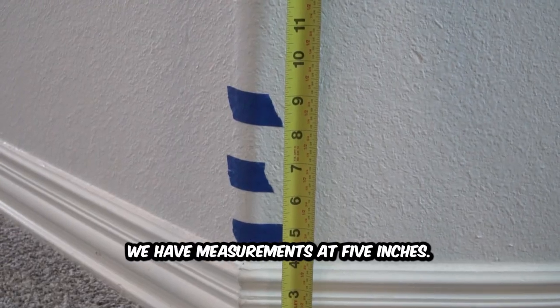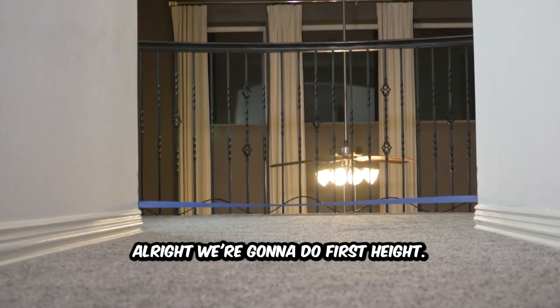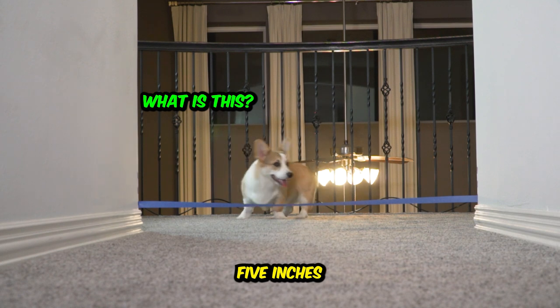Okay, we have measurements at five inches. We mark seven inches and nine inches. All right. Ready, we're going to do first height. What are we at, babe? Five inches.